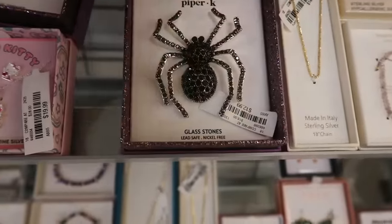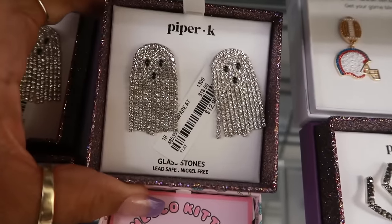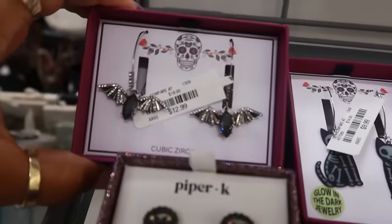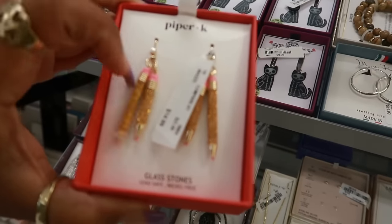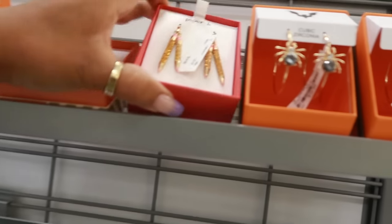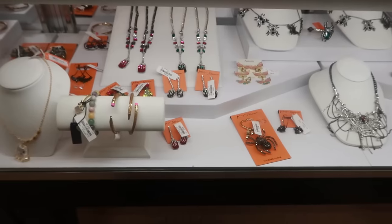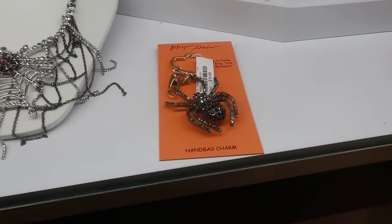Piper K, $13 — the little ghost. Those are $13. A lot of these we've seen. These are Piper K. Piper K stuff looks almost identical to like Betsy Johnson, it's kind of cool. I like the gold pencils — you got these for $13.